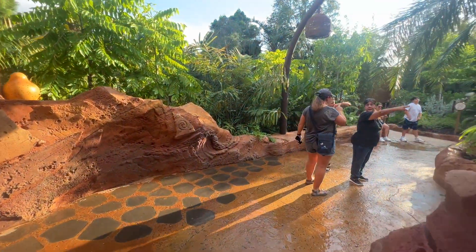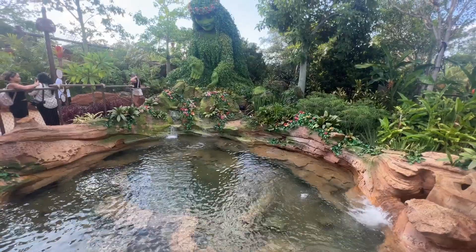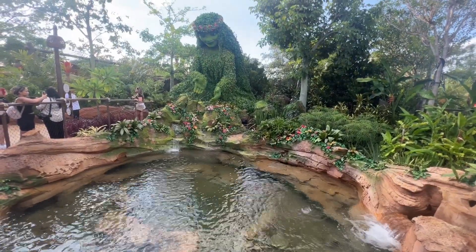As you walk along the trail, you'll come across Te Fiti, who has been protecting water as it travels through the water cycle.